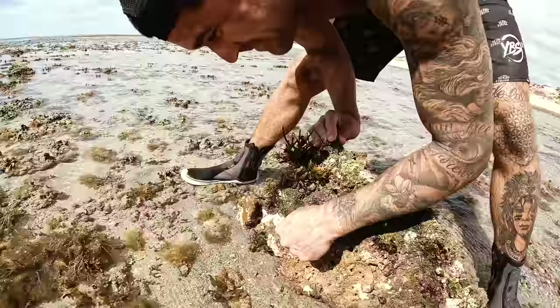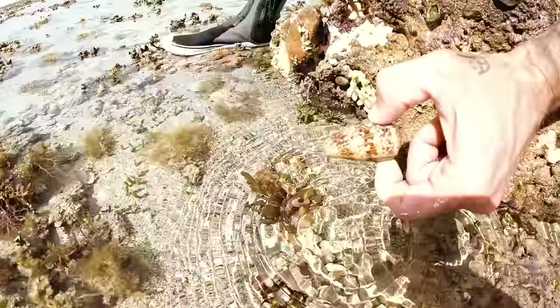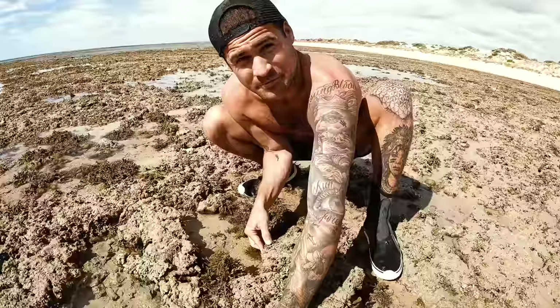They're very, very venomous. The most venomous shellfish in the ocean. So we don't want to get shot by one of them darts out here.